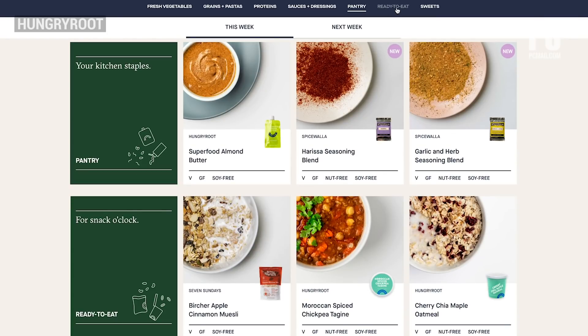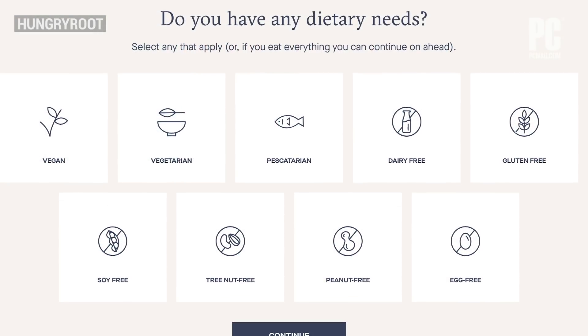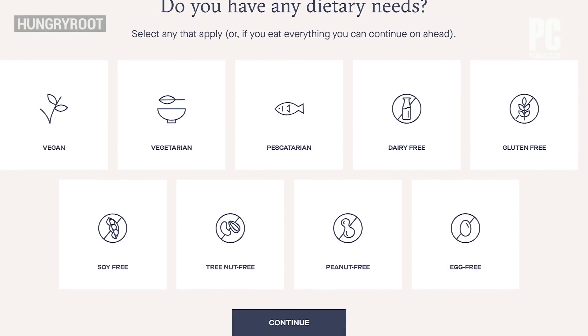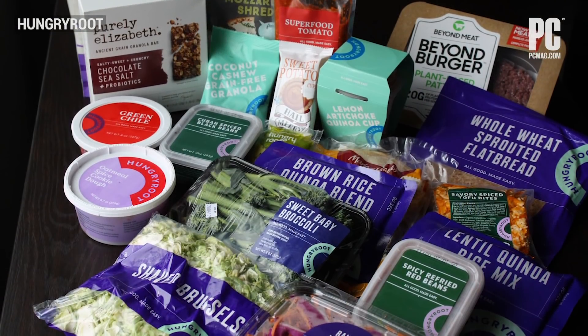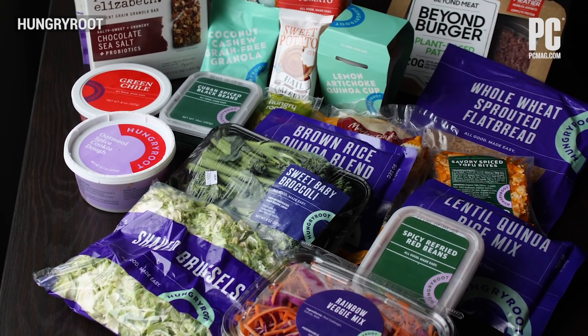You have the option to customize your box, or you can take a leap of faith and stick with the suggestions. We also like how well Hungry Root supports dietary requirements, from vegans to people with specific allergies. It's not only a great subscription service, but also fills a unique niche in the market.